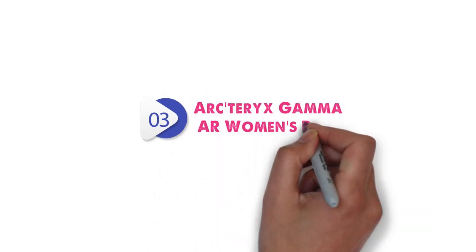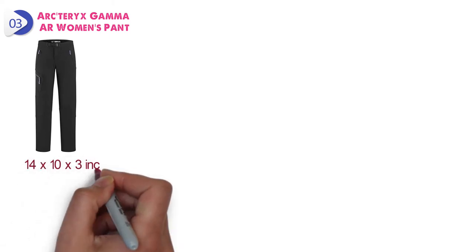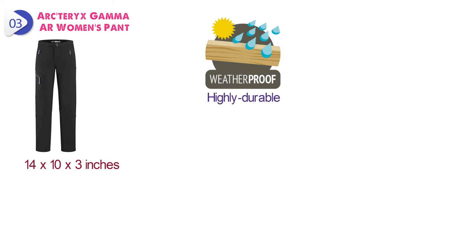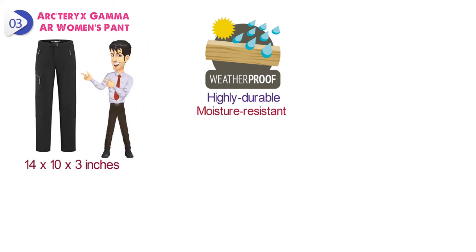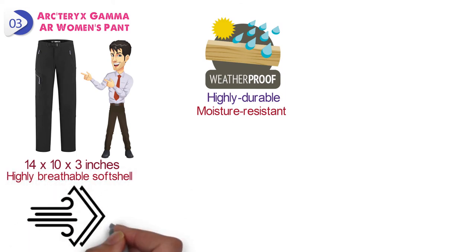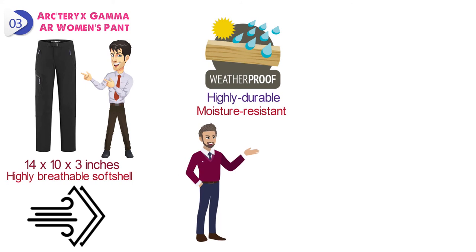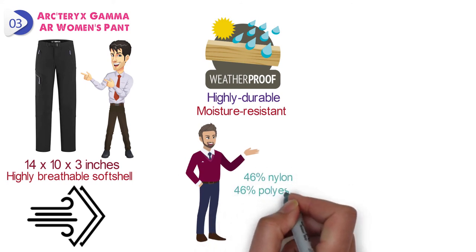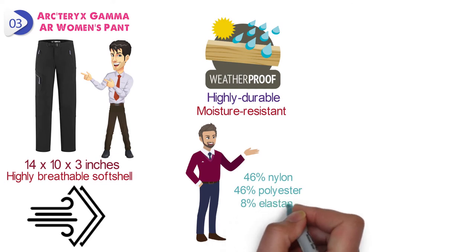At number 3, we have the Arc'teryx Gamma AR Women's Pant. Dimensions of this product are 14 by 10 by 3 inches. This breathable, weather-resistant model is made of highly durable, moisture-resistant outer face fabric, DWR-treated to repel moisture. The highly breathable soft shell consists of air-permeable, four-way stretch-woven textiles with superior abrasion resistance, crafted from 46% nylon, 46% polyester, and 8% elastane.